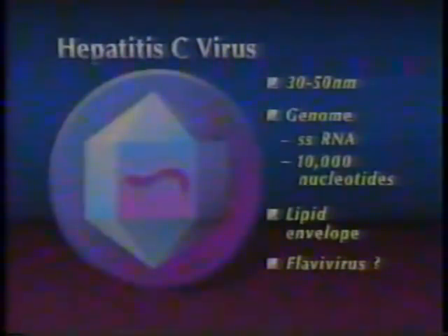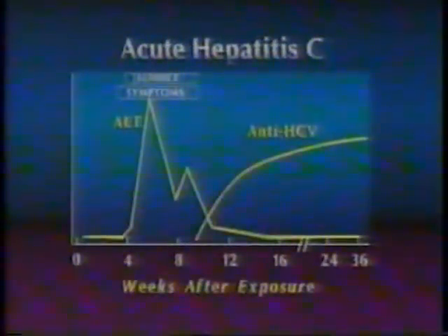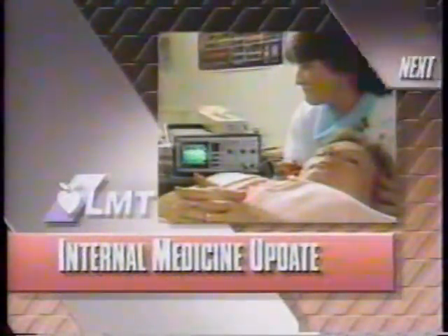Experts discuss using a newly developed assay for diagnosing hepatitis C. Watch Internal Medicine Update, next here on Lifetime Medical Television.